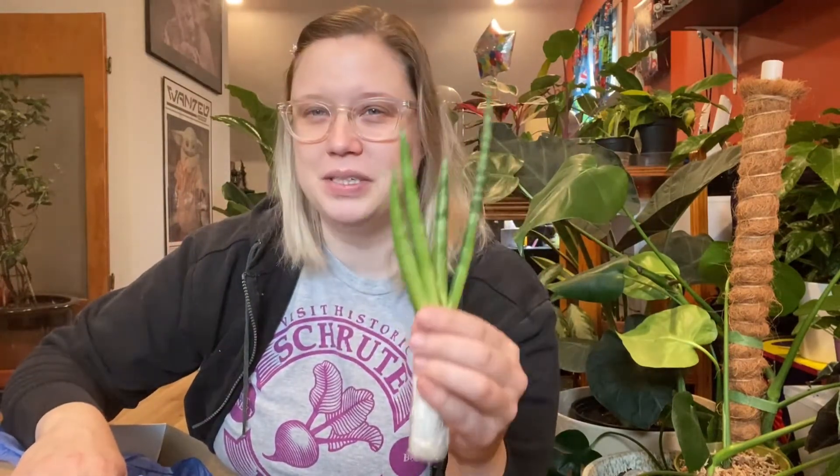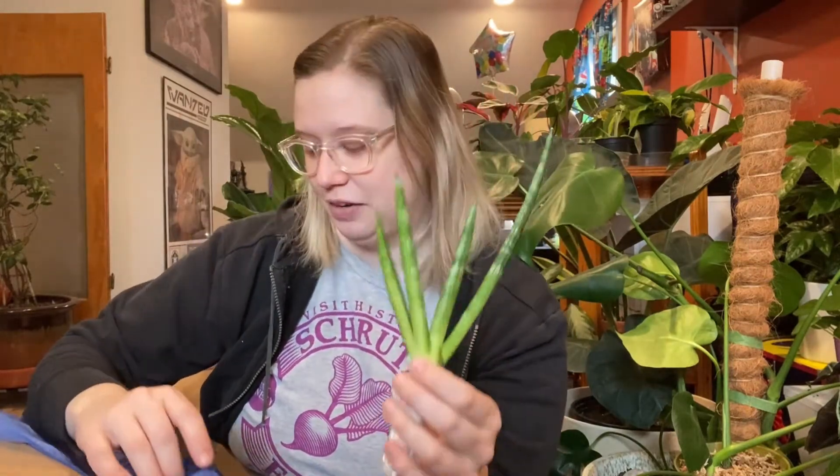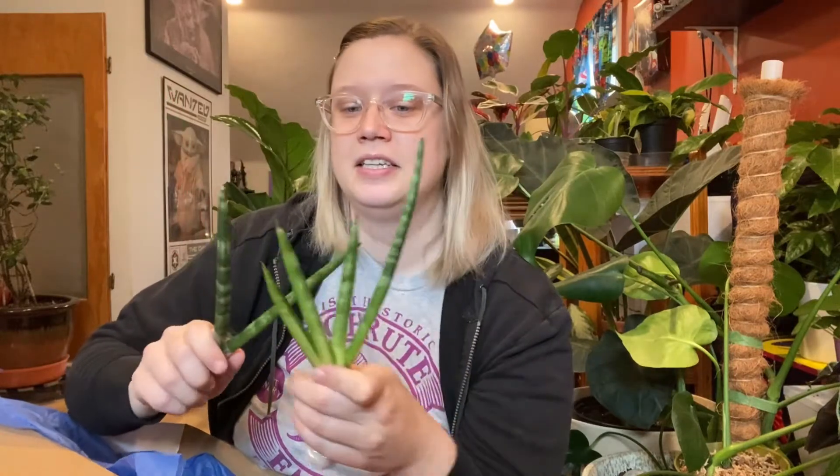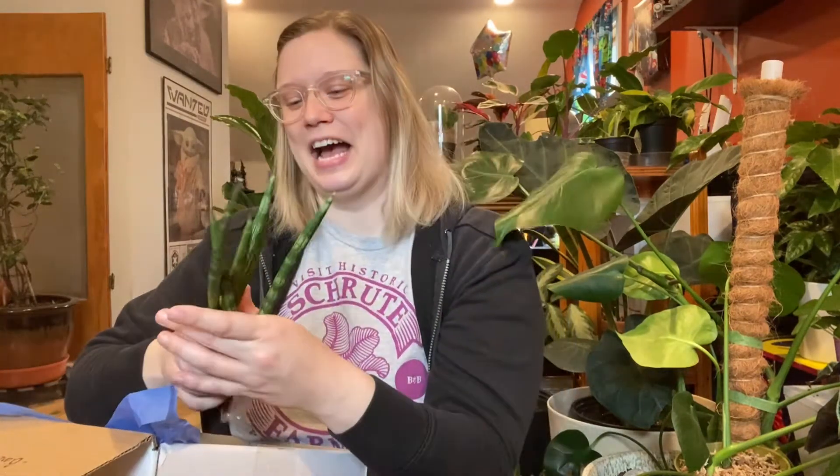Does anyone remember Salad Fingers — that video that used to be online? 'I like to touch rusty spoons.' That's what this reminds me of, so I'm going to call it Salad Fingers! There are actually two cuttings in here, so I have two hands of salad fingers. My husband is a tall lanky guy with really long skinny fingers and I call him Salad Fingers all the time. He tries to keep his hands out of photos, but I say just embrace your salad fingers!